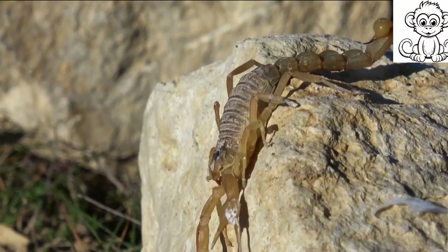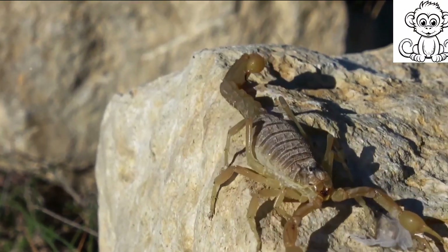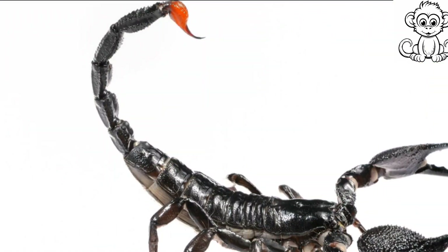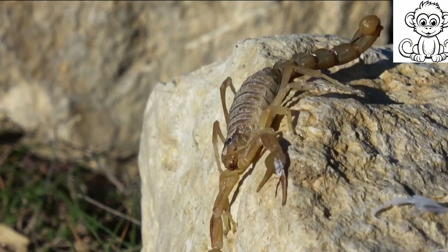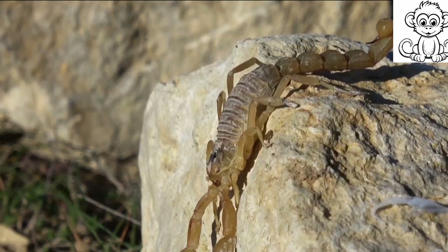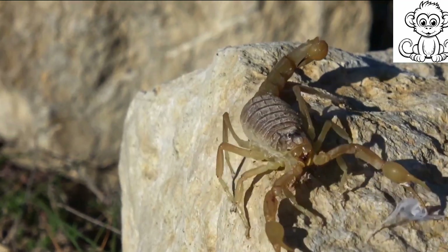We've journeyed through their anatomy, marveled at their adaptations, and felt the sting of their venomous tales. We've delved into their cultural significance and highlighted the urgent need for their conservation. These creatures, often misunderstood, hold an essential place in our world. Remember, every creature, no matter how small or feared, plays a vital role. Until next time, keep exploring the wonders of nature.